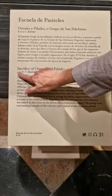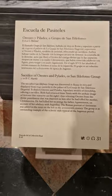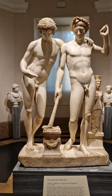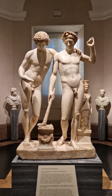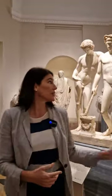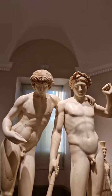It is called here the Sacrifice of Orestes and Pylades, or the San Ildefonso Group. This is a Roman sculpture from around 10 BC, and our first historical data on this sculpture is from 1623.